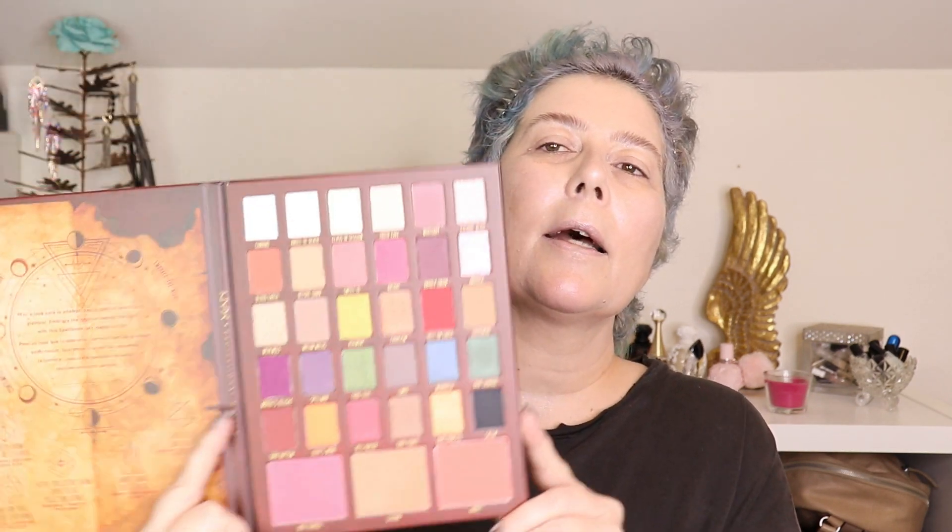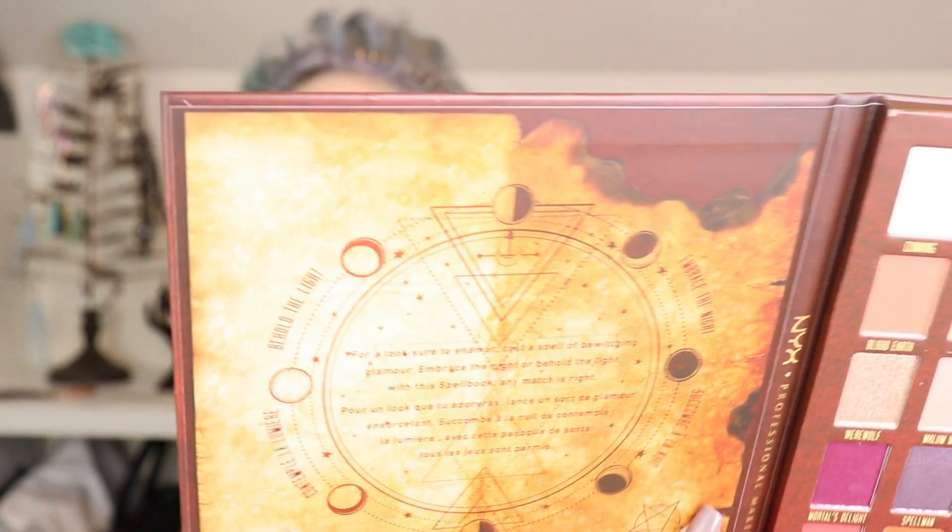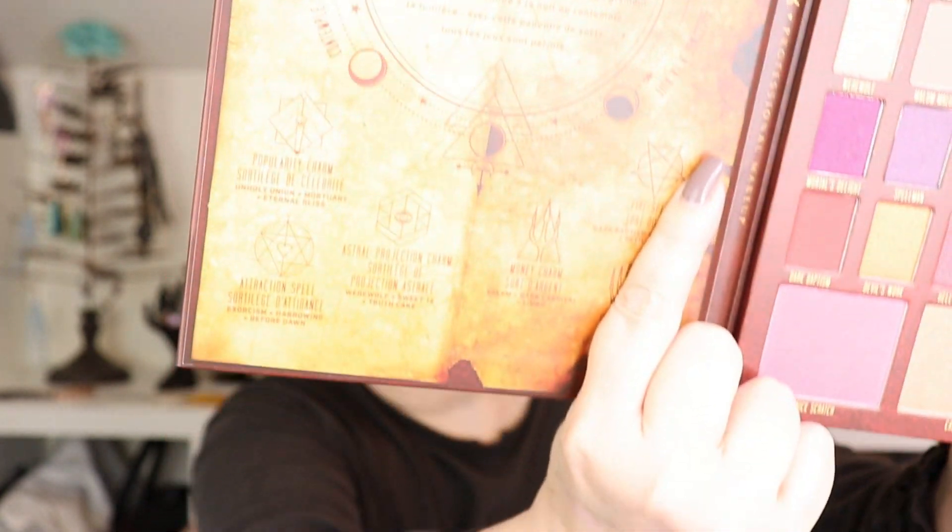So here is the palette, and then you open it up and that's what it looks like. It has this really cute little graphic over here, and then these are all the shades. It's probably really bright here, so over here is probably better. They all have cute little names that have to do with the show. We have Salem over here.